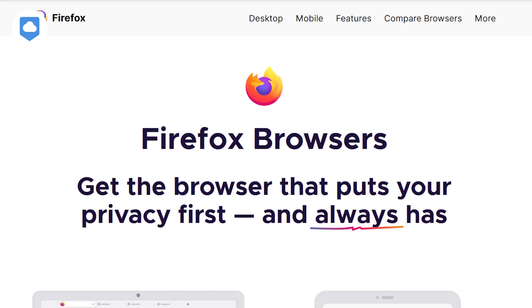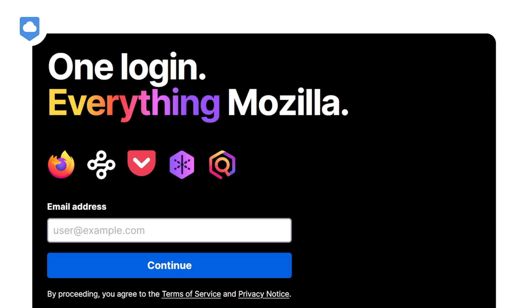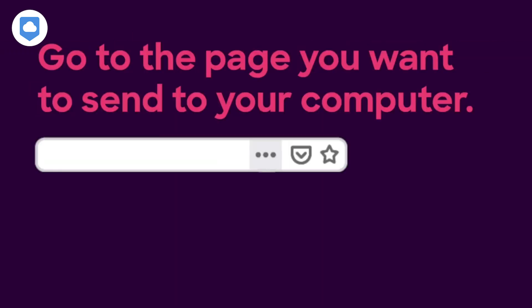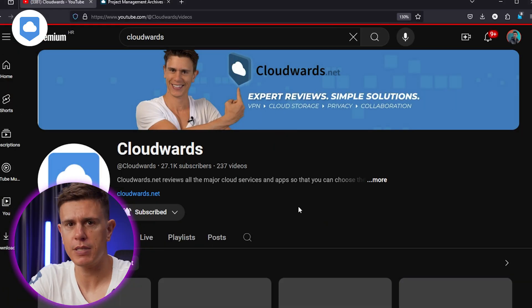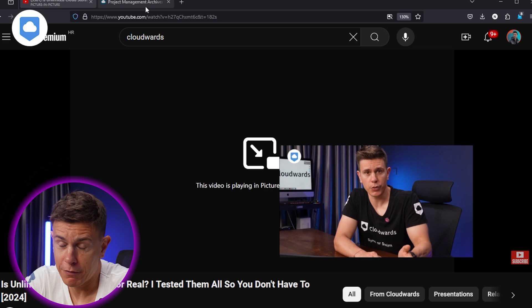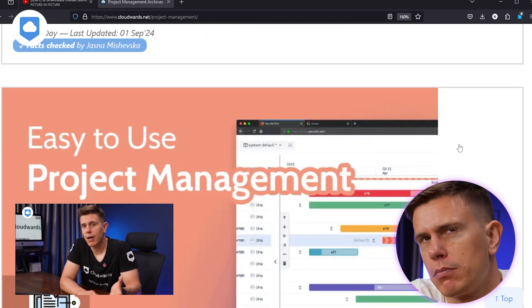You can use Firefox on pretty much any device — Windows, macOS, Linux, Android, and iOS. If you're constantly bouncing between devices, you'll love the tab sending feature. For example, if you're reading something on your phone but want to continue on your computer, just send the tab over. No more sending links to yourself or bombarding your best friend with random URLs at 2am. Another standard feature is Picture in Picture — it lets you pop out videos to play over other windows, perfect for multitasking or watching a show while pretending to work.